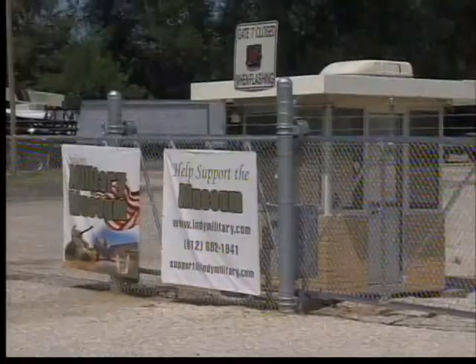In Vincennes, I'm Mike Grant, News 10. While the Indiana Military Museum may be opening the weekend of September 8th for the salute to World War II veterans, officials say a grand opening to celebrate the move to the new location will be held later in the year.